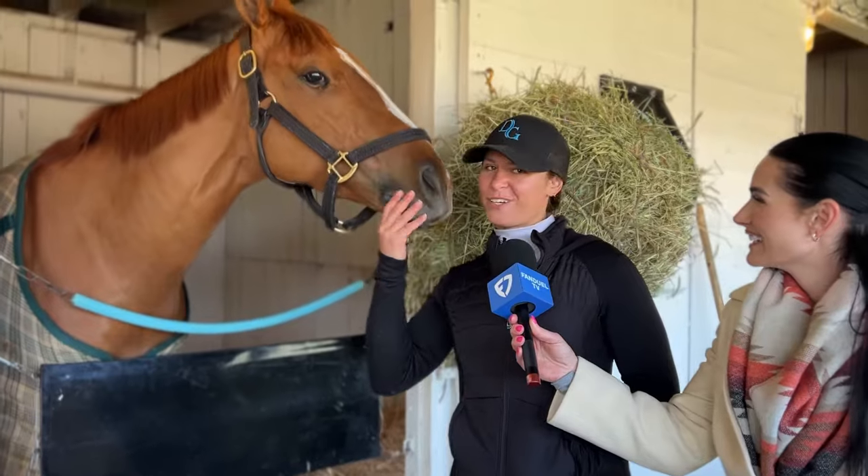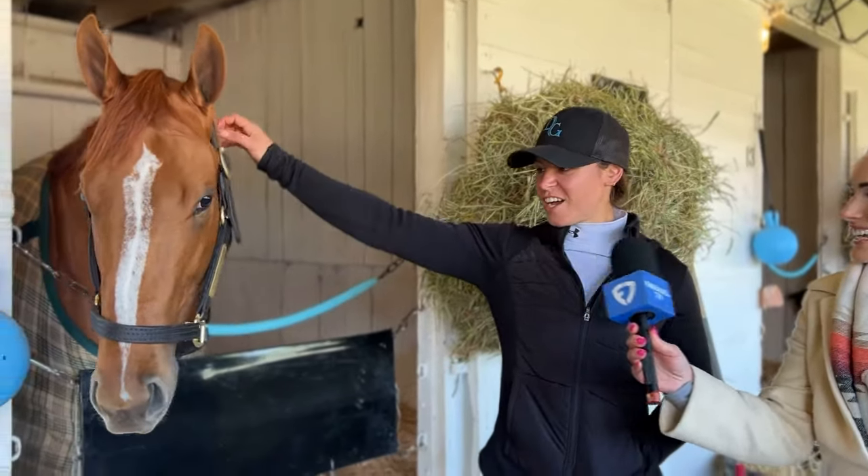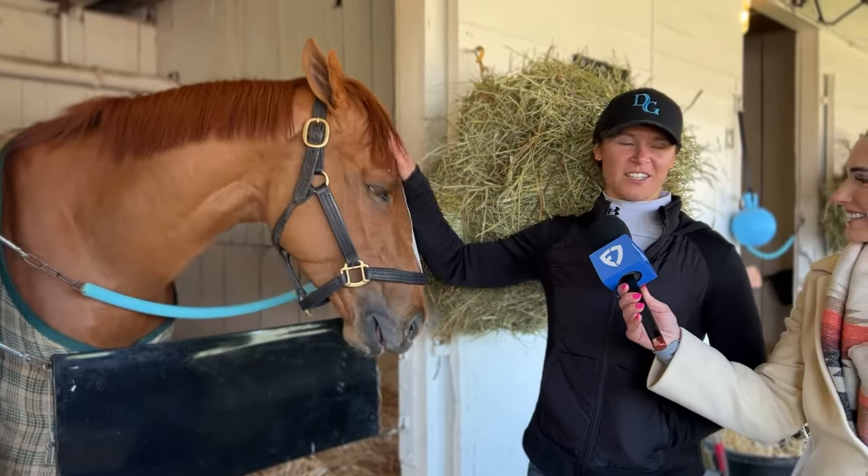He's real sweet now in the barn — real sweet to be around, friendly. He loves attention. He's a tough little guy on the track, but he knows what he's doing and he just loves his job.